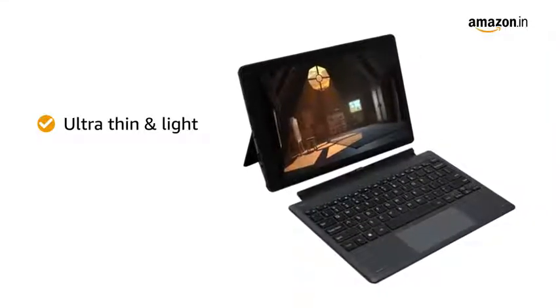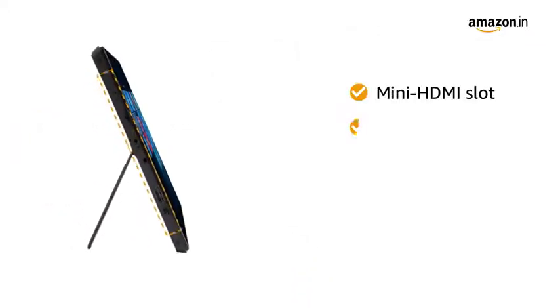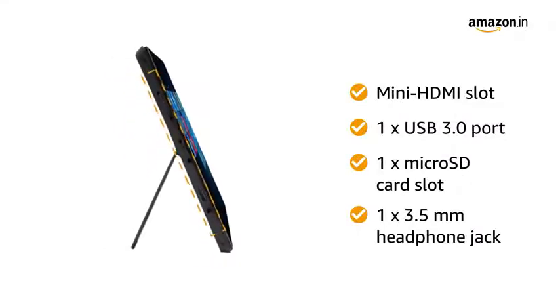This ultra-thin and light laptop features a detachable keyboard and a kickstand. It comes with a mini HDMI slot, one USB 3.0 port, one microSD card slot, and a 3.5mm headphone jack.